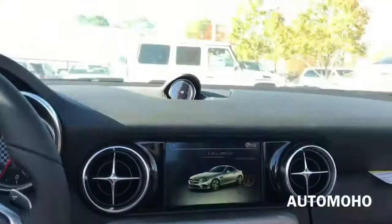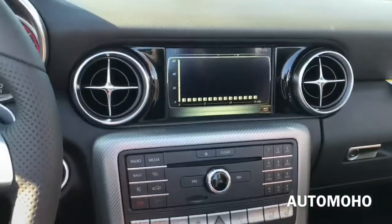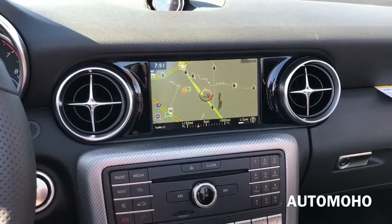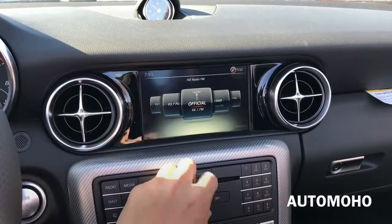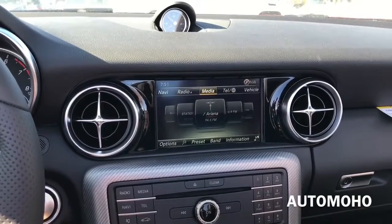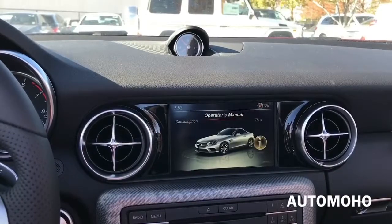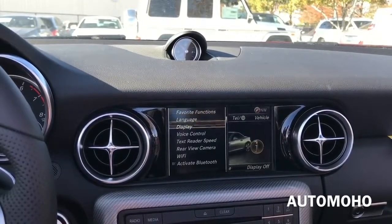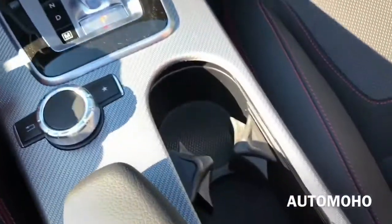Here you have the knob to scroll around the screen — you can scroll it, move it down, right, or up, and push down to select. There's also a favorites button and a back button. On the menu screen you have navigation, which is very responsive, as well as radio with very nice sound quality. Next you have media, telephone, and vehicle settings. Inside vehicle settings you have consumption, operator manual, time, dynamic select, display settings, and system settings. Inside system settings you have language, display, voice control, and rear-view camera options.